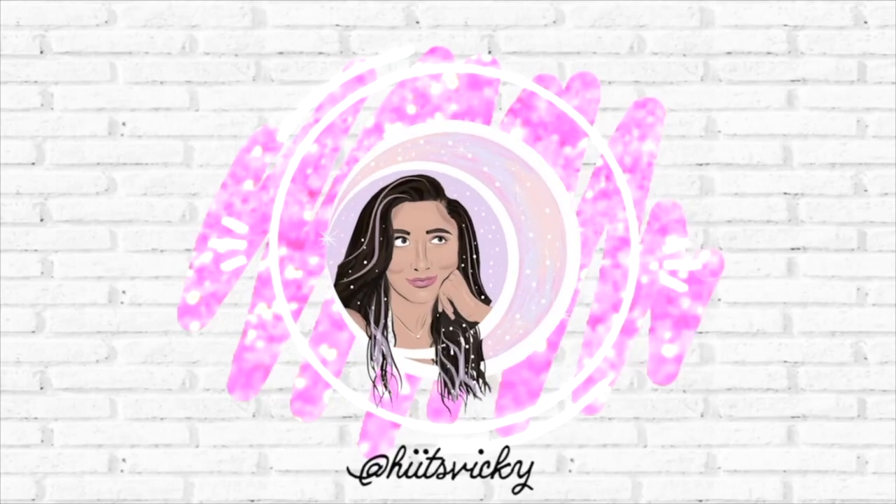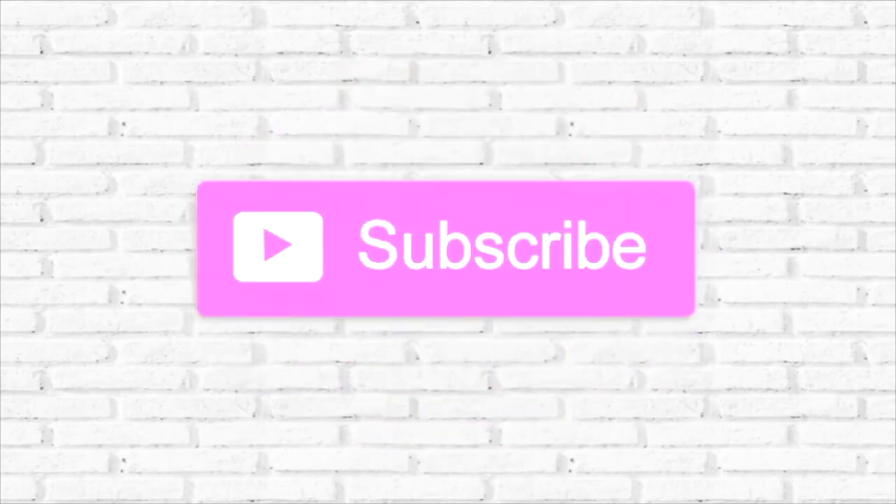Hello guys and welcome back to my channel! Today's video is a walkthrough of a new Bath & Body Works store. This is a brand new shopping center — kind of half empty — but there's a Burlington, a Ross, Ulta, Bath & Body Works, and TJ Maxx, so it's like the mega trifecta or whatever. This new store looks really good; I'll show you guys the outside and let's see how the inside is.